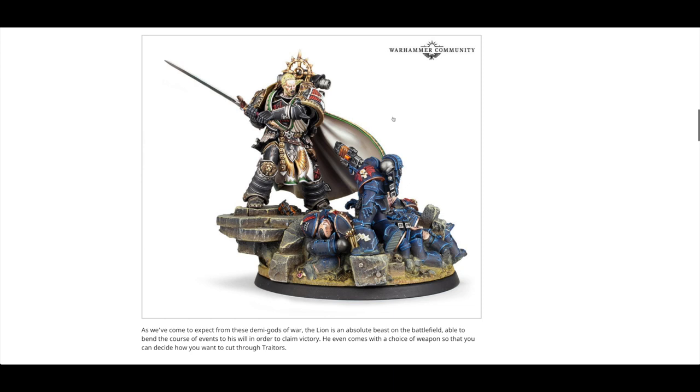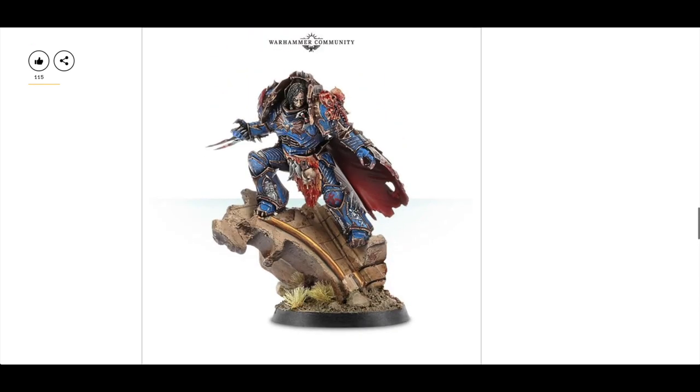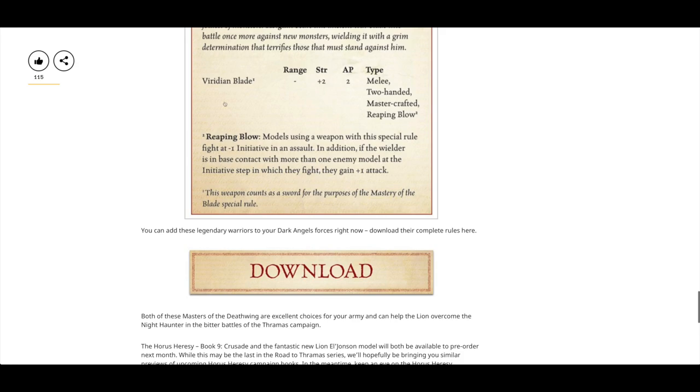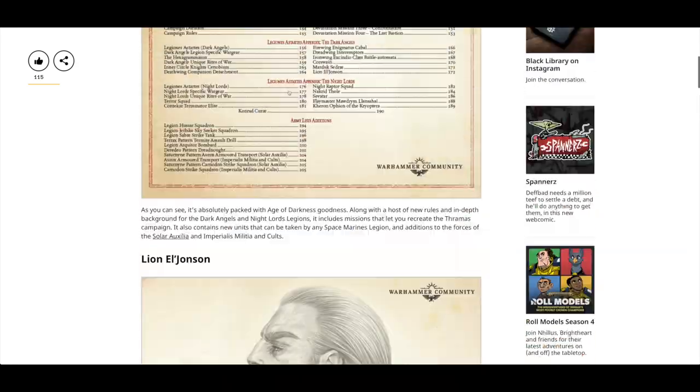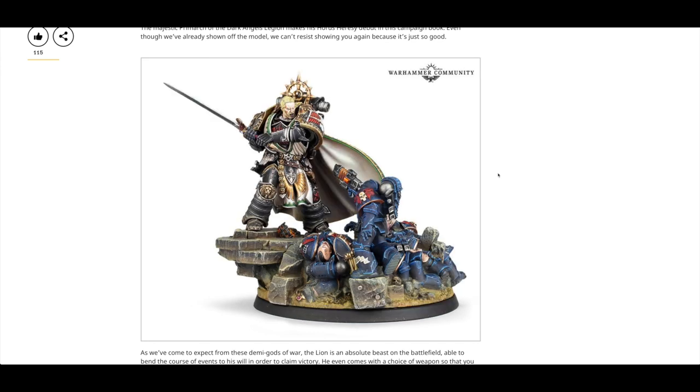The model for Lion El'Jonson is really, really cool though. I can't believe he's managed to let this Night Lord aim a gun at him — you'd think, you know. It's got this massive sword and then you can have him with a helmet instead. There's Conrad Curze's model, but it's getting on a bit. There's another picture of Lion El'Jonson with a big chainsaw and a helmet — that model looks really, really cool. I'd probably go for the sword with the helmet if I were Dark Angels. But there's just something about helmetless Primarchs, isn't there?